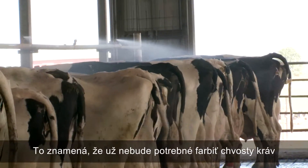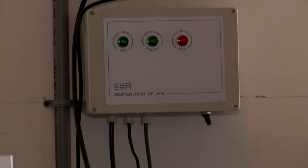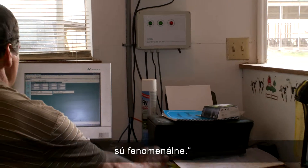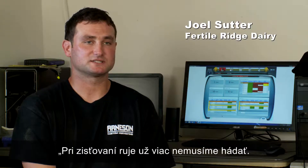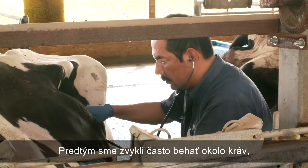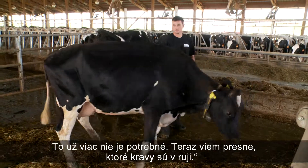This means you can eliminate tail painting and dramatically reduce usage of hormones. The time it saves me and the money it saves us is phenomenal — it just takes the guessing out of everything. We used to do a lot of running around trying to figure out who was in heat and when to breed them, and that's gone. Now I know who's in heat.